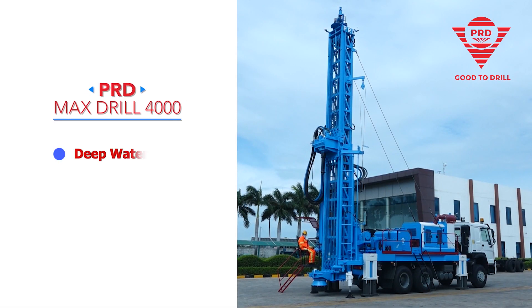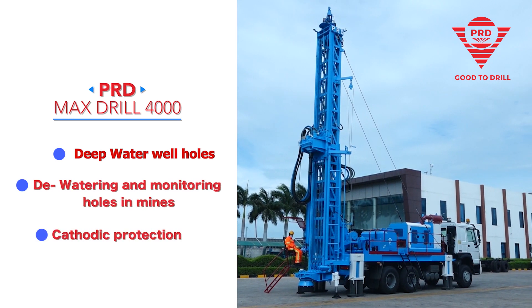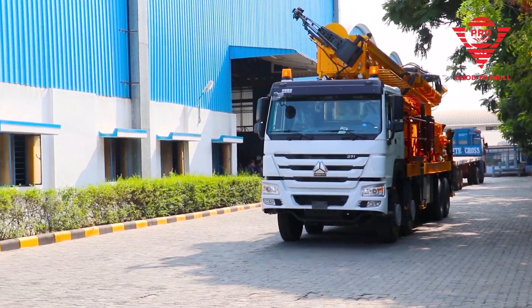Say hello to the meanest of machines we have built — the PRD Max Drill 4000.